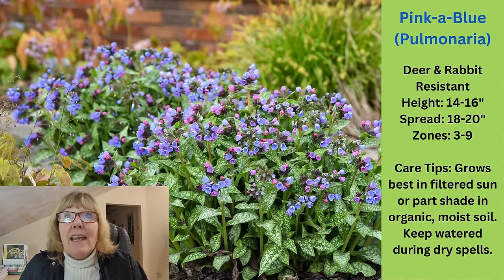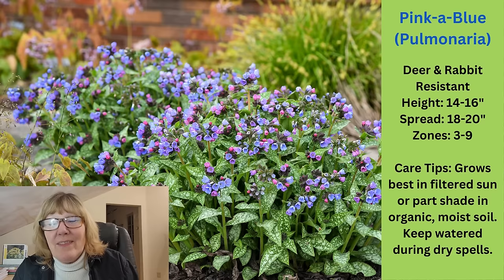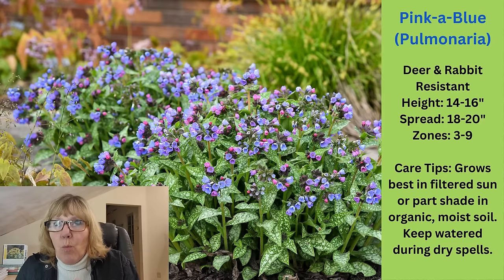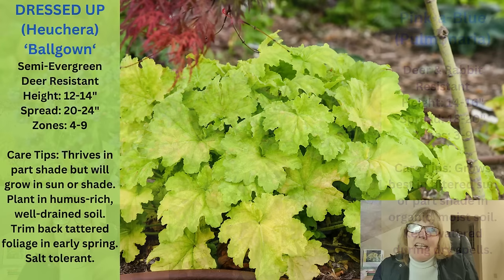Care tips: these grow best in filtered sun or part shade, and if it's dry out they'll wilt — you'll know they need water because they'll wilt. I have mine positioned where they're getting just a tad too much sun, and I need to either create some shade for them or move them, because I find I have to water them every day as they're wilting. I think if they had more protection from hot afternoon sun, even here in zone 5, I wouldn't have that problem.